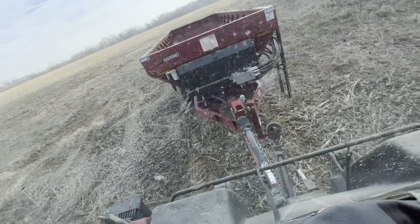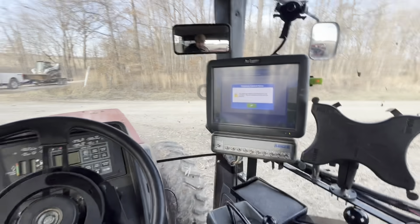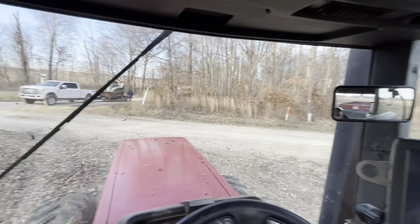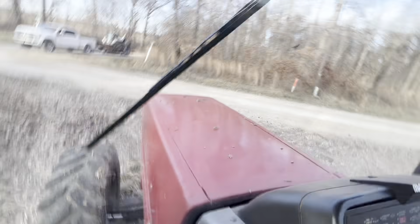We're going to go get the Steiger and the reel disc and start working this in. The skid steer's got to go to my house because I've got gravel for my garage that's being built — it's delivered and they need it spread so they can pour concrete. So we're going to go do that real quick.